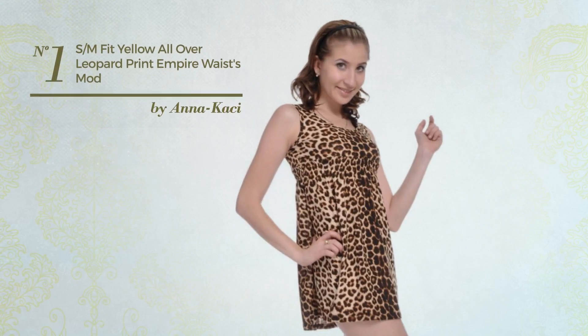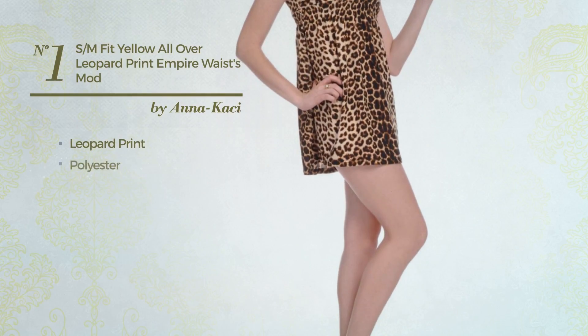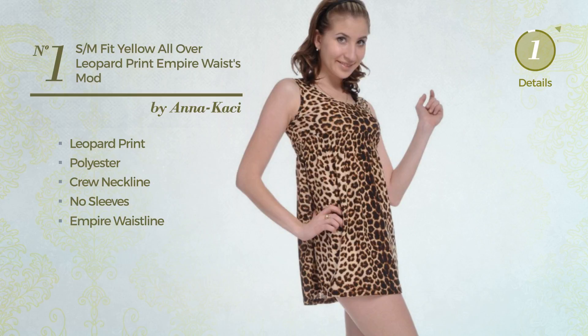Number 1. An Altide Dress featuring leopard print, made of lightweight polyester. This dress includes a crew neckline, no sleeves, and empire waistline. Available merely in this color.